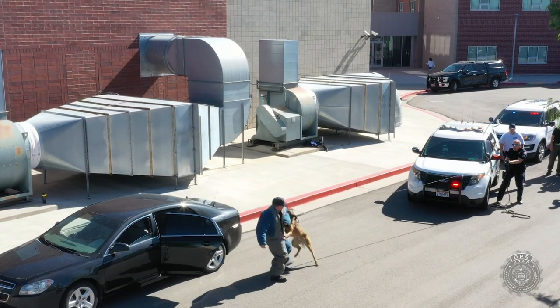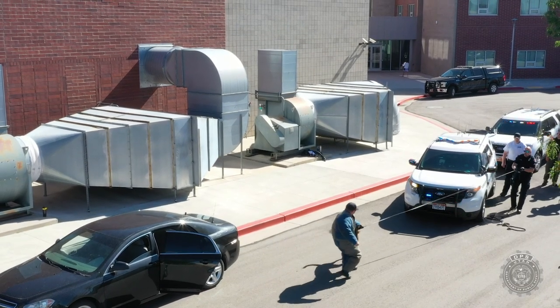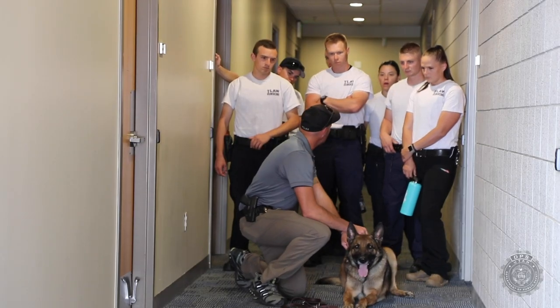At Pulse today we were introducing the canine function to the cadets. We use a lot of canines in Utah in different capacities: from searching for drugs and searching for lost people, to also searching for criminals.